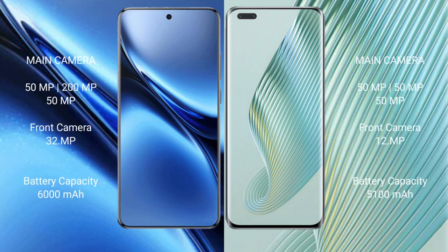Vivo X200 Pro features a triple rear camera setup: 50MP plus 200MP plus 50MP, with a 32MP front camera. Honor Magic 5 Pro features a triple rear camera setup: 54MP plus 54MP plus 54MP, with a 12MP front camera. Vivo X200 Pro has a 6000mAh battery with 90W fast charging support, while Honor Magic 5 Pro has a 5100mAh battery with 66W fast charging support.